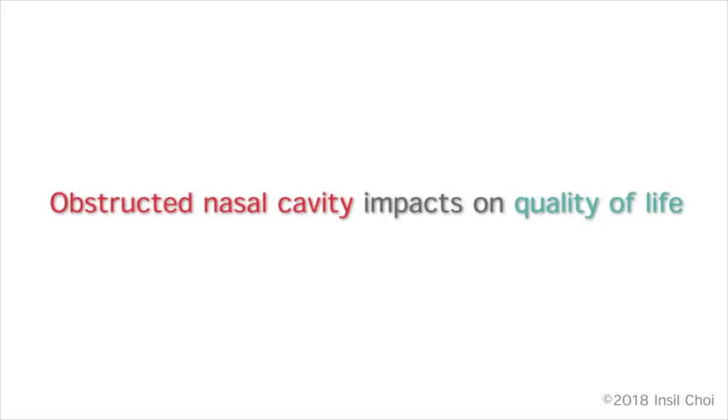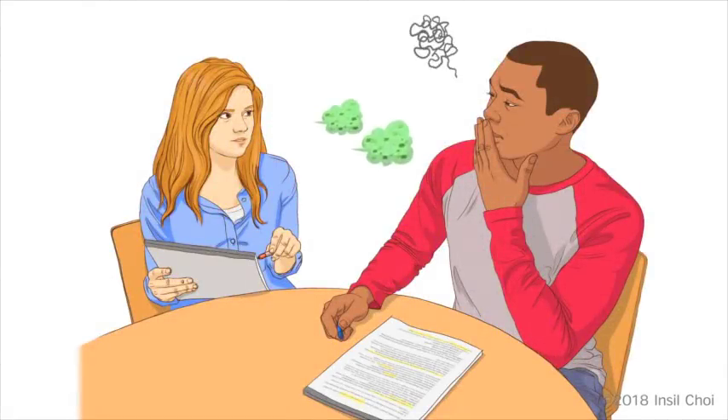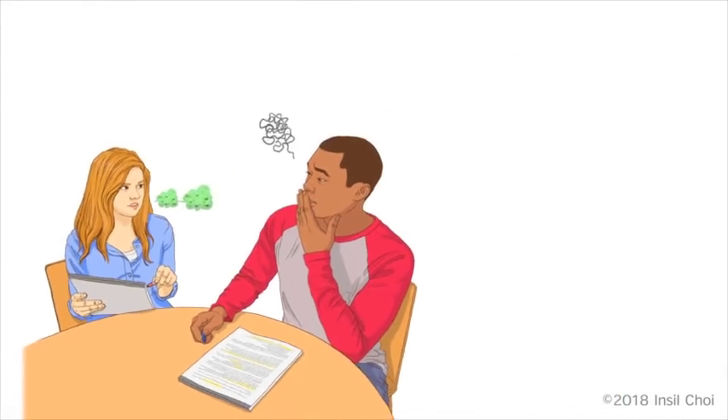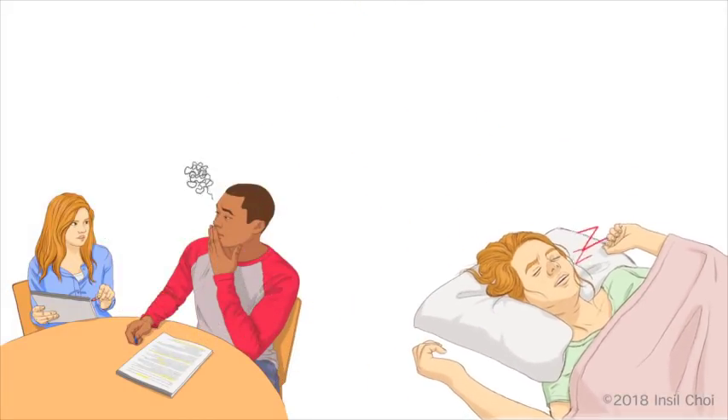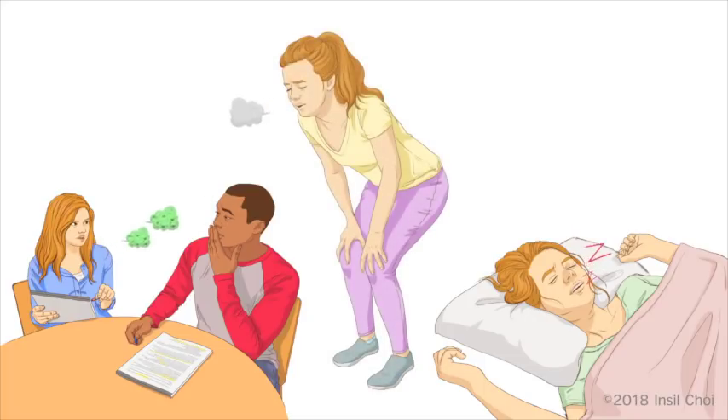These conditions have a measurable impact on quality of life, as they present a constant bother and source of embarrassment, cause reliance on mouth breathing, lead to difficulty sleeping and habitual snoring, and may even limit endurance during sports and exercise.